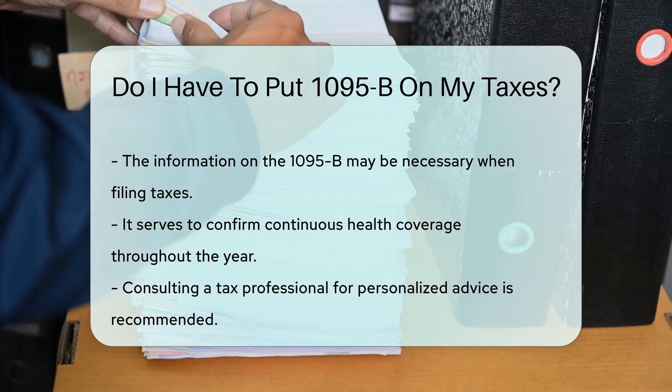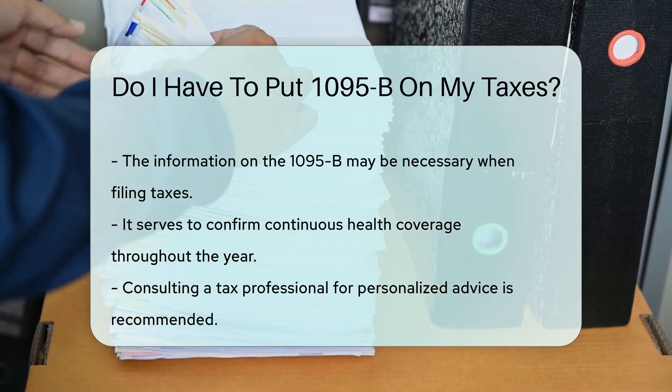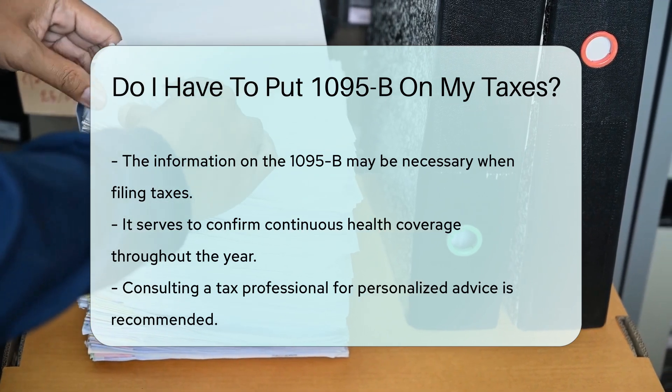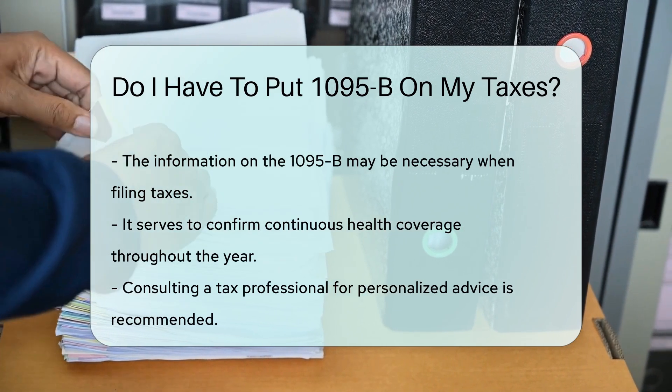It helps to confirm that you had health coverage throughout the year. For specific guidance on your tax situation, consulting a tax professional is advisable. They can provide personalized advice based on your circumstances.